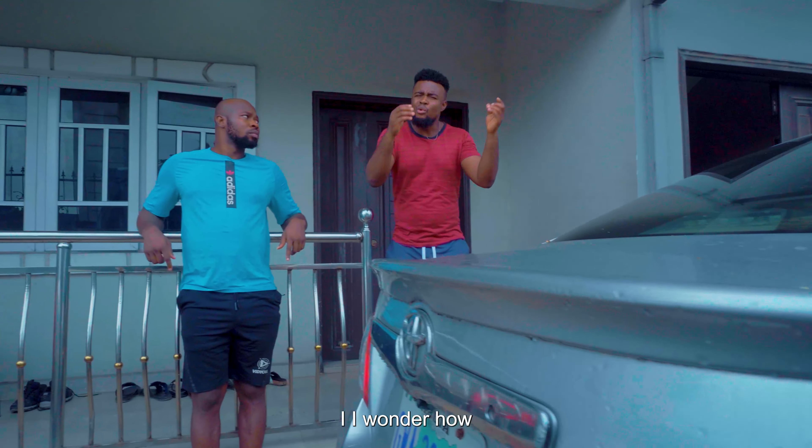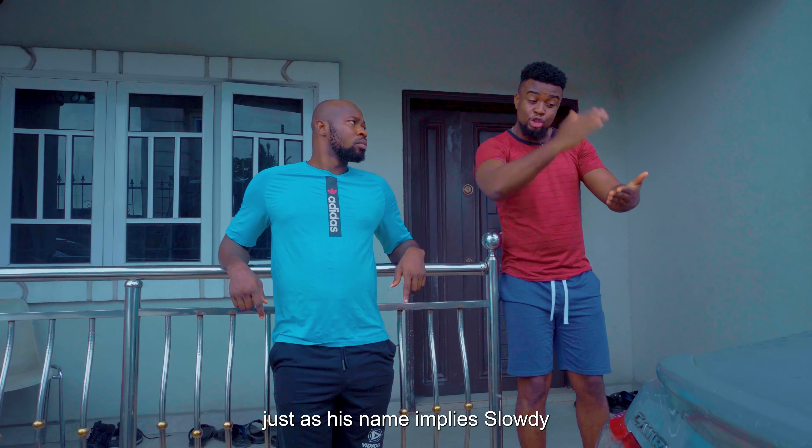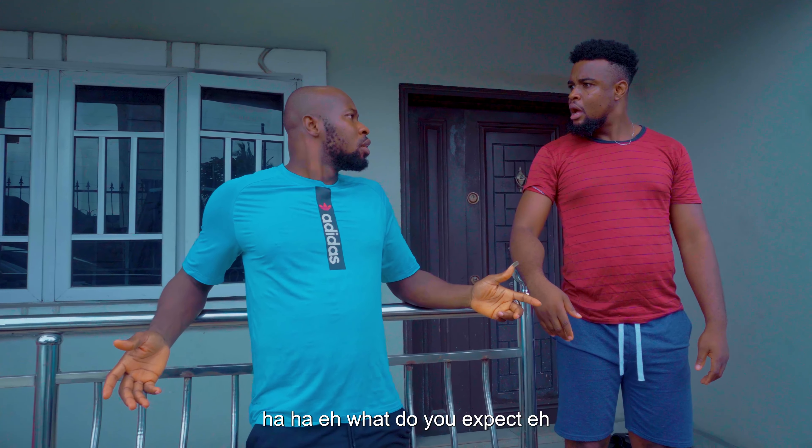Sometimes I wonder how you're risen. You know that guy is very slow — just as his name implies. Slow-di. Very slow. Yet you sent him to go and pay the NEPA bill. How am I supposed to know that he's going to be slow? What do you expect?